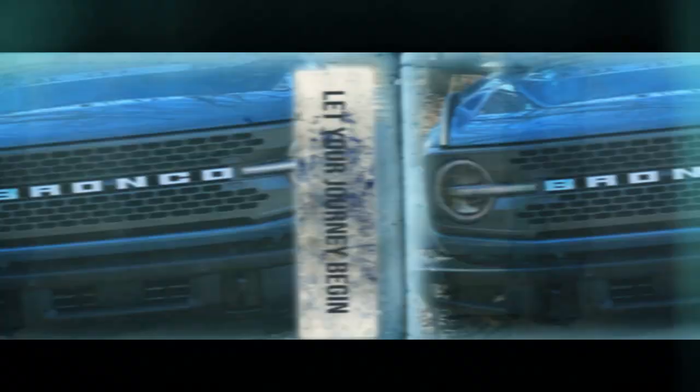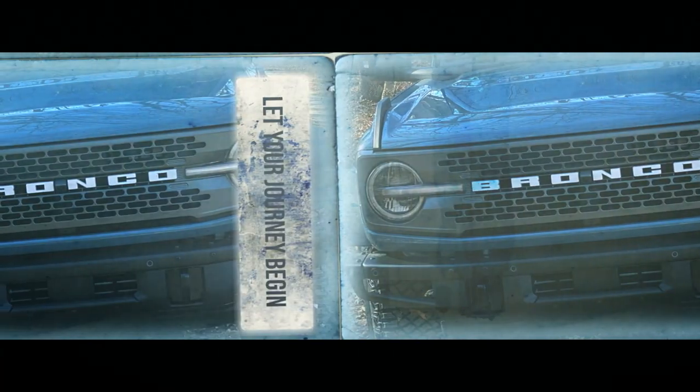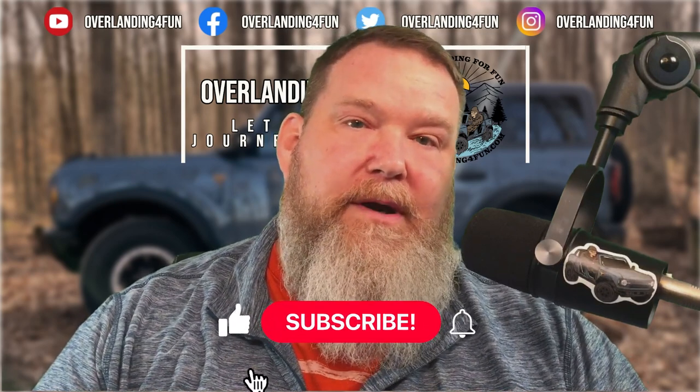Does Ford's auto stop feature on the 21 Bronco piss you off as much as it does me? Stick around to see what I did to fix it. Hey everybody, Tim here over at Landing for Fun. And as the intro indicated, I am hot right now about the auto stop feature in my 21 Bronco.